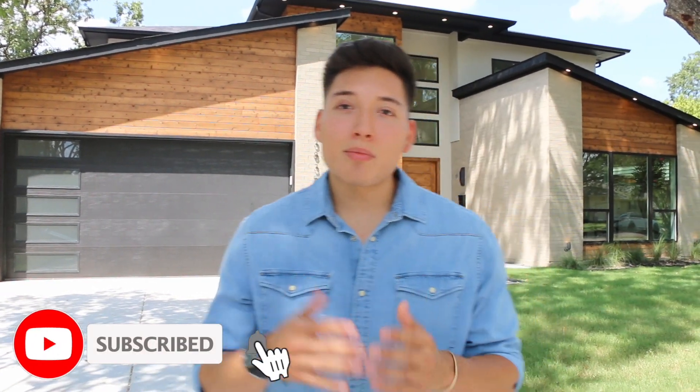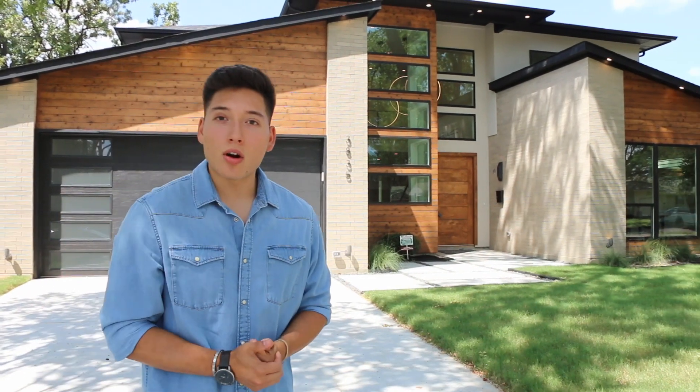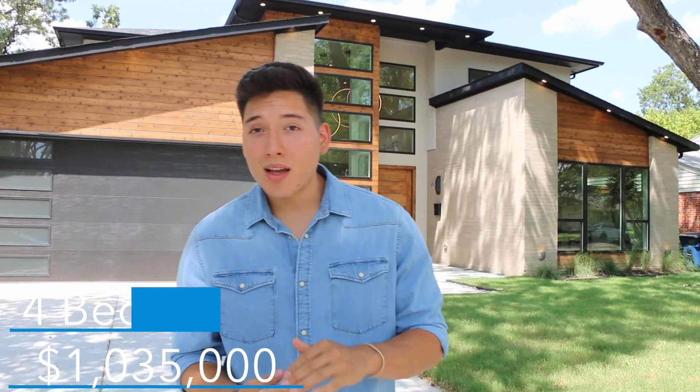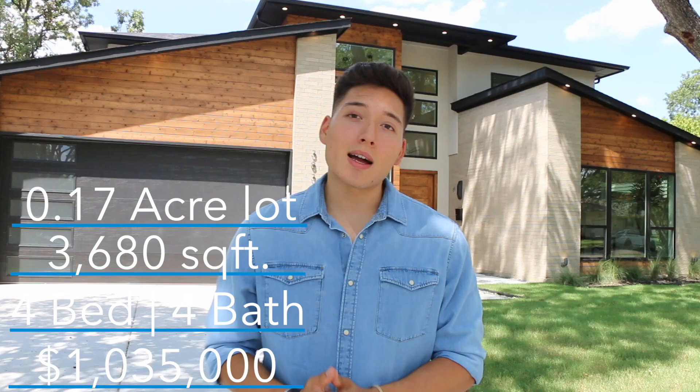What's up everybody? Thomas Martinez here back with another video. Today I got here a beautiful contemporary modern home. It is $1,035,000. It is a four bed, four bath, and it's roughly around 3,680 square feet sitting on a 0.17 acre lot.